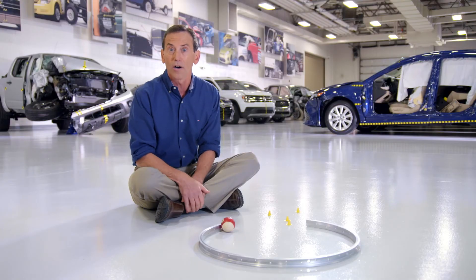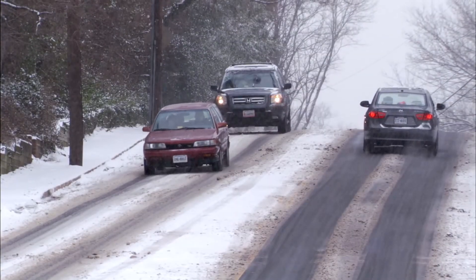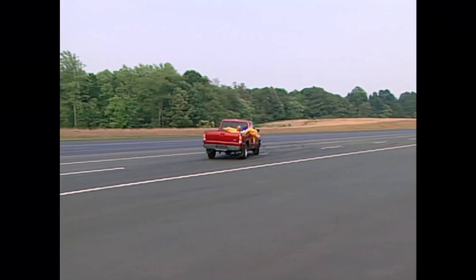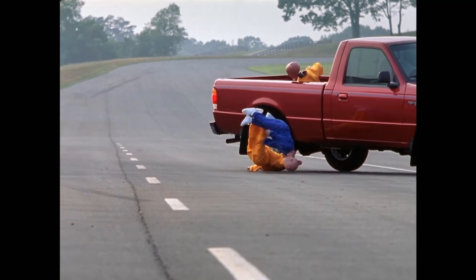To safely negotiate any curve, drivers should be aware of the crucial effects of Newton's first law and centripetal force, particularly if the roads are icy. An especially dangerous situation is riding in the beds of pickup trucks. Pickup truck beds are designed to carry cargo, not people or pets, who can easily be ejected during sharp turns.